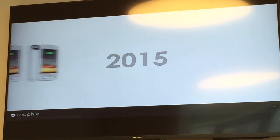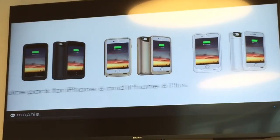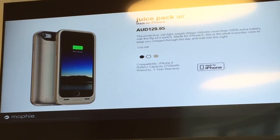So what's happening this year? We are officially launching the new iPhone category — Juice Pack for iPhone 6 and Juice Pack for iPhone 6 Plus. First, I would like to introduce the Juice Pack Air. It's made for iPhone 6. This is an ultra-lightweight battery case and it gives you 100% extra battery for the device.